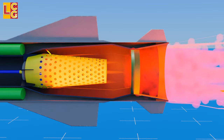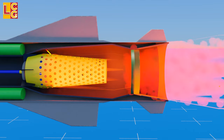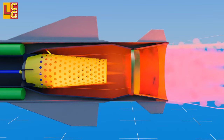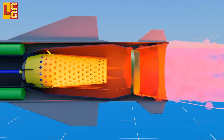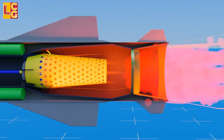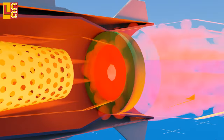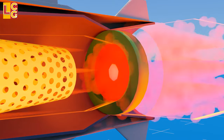Then the flame goes to the convergent-divergent nozzle. This design of the nozzle makes the velocity of the air increase significantly, and when it exits through the divergent nozzle, the flame bursts immensely. Because the nozzle has a variable throat, the missile's thrust can be controlled as the throat can be narrowed down or opened.